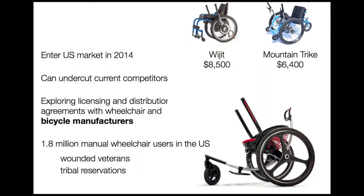We're planning to enter the U.S. market in 2014 and plan to undercut current competitors whose products range from $6,000 to $8,000 — out of reach for many wheelchair users here in the U.S. We're exploring licensing and distribution opportunities with both wheelchair and bicycle manufacturers, given the high use of bicycle components in our product, and we're looking to target the 1.8 million manual wheelchair users right here in the U.S.